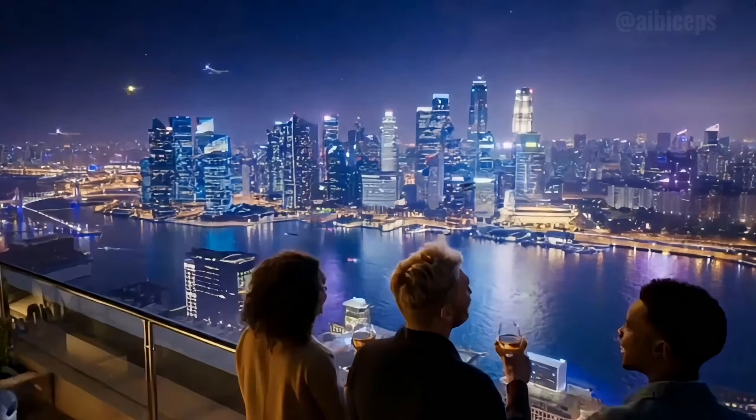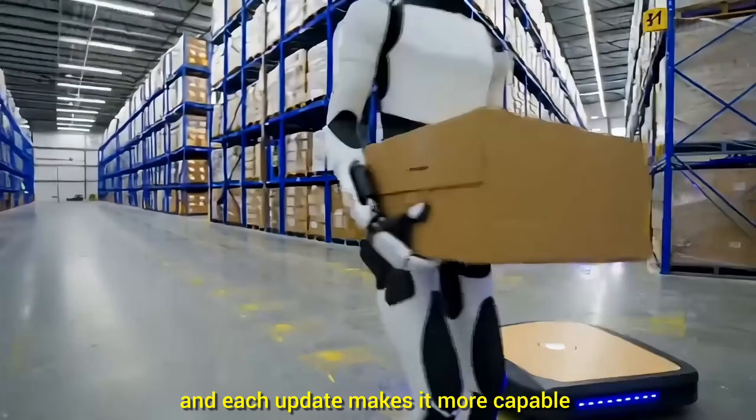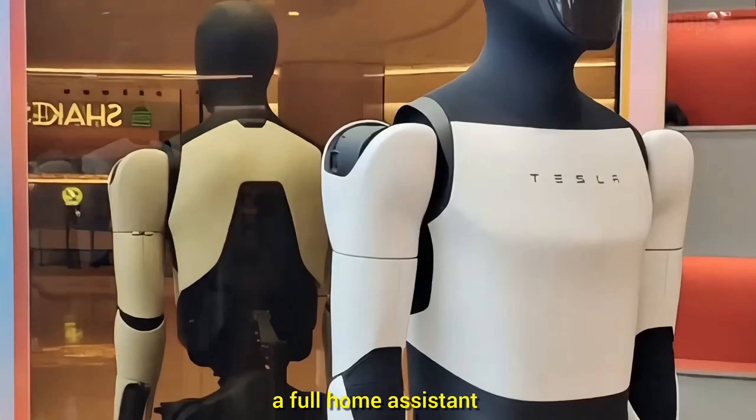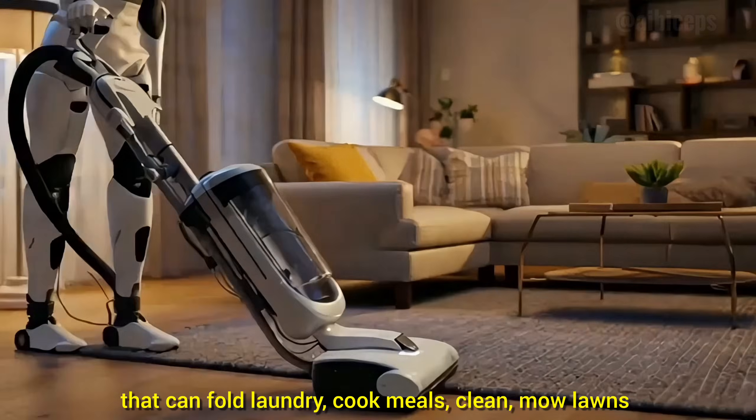As of late 2025, Optimus is basically a factory intern, and each update makes it more capable, while Musk eventually wants it to become a full home assistant that can fold laundry, cook meals, clean, and mow lawns.